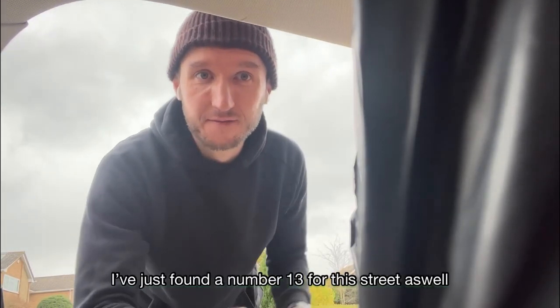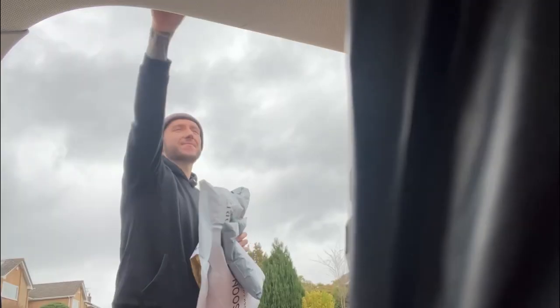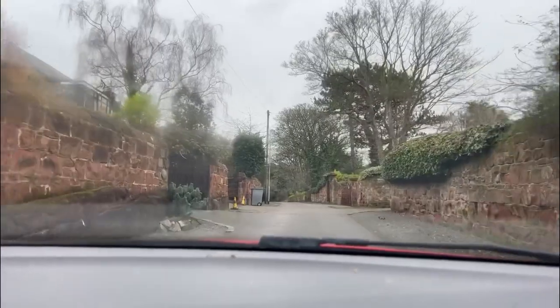I've just found number 13 for this street as well — you couldn't make it up. The nice thing about slowly getting through them is I can start to see more of the outside world through my windows. I still can't see out the back. I'm on the way to another collection now, so hopefully it's just one little thing and doesn't take up all the space in the world like the others did — but you never know.